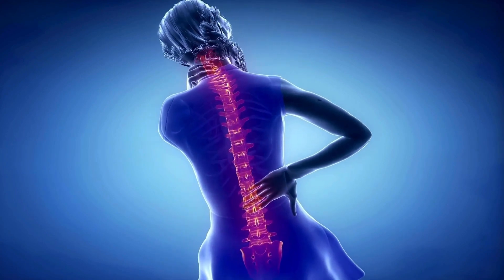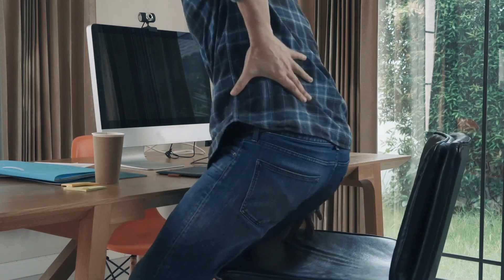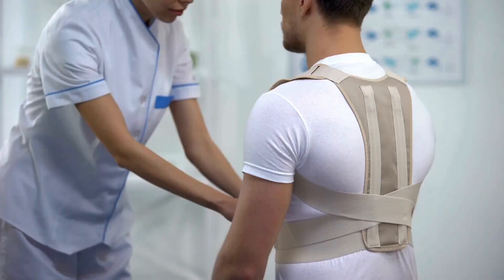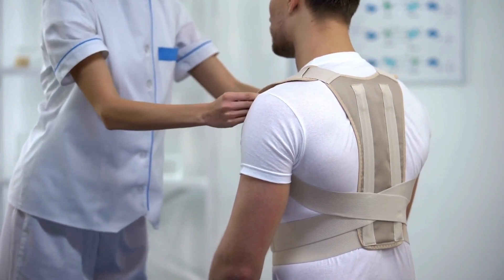Scoliosis can cause muscle spasms due to muscle imbalance, added stress on spinal muscles, nerve compression, poor posture, and inflammation. Addressing the underlying curvature and improving muscle balance through physical therapy and other treatments can help alleviate muscle spasms and improve overall comfort.